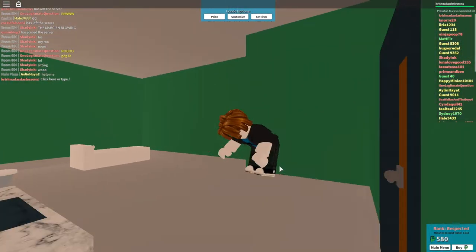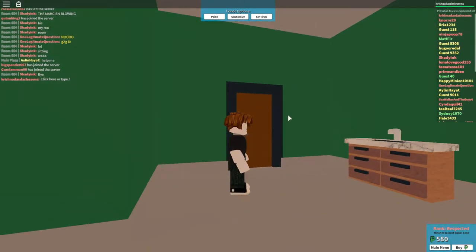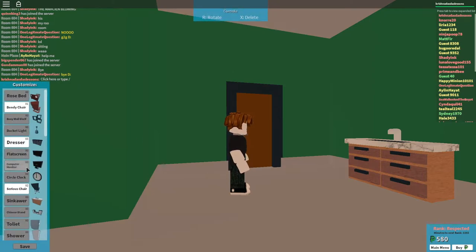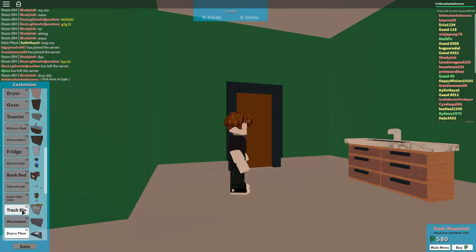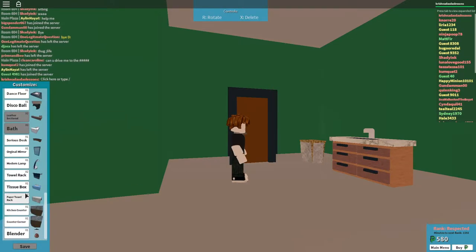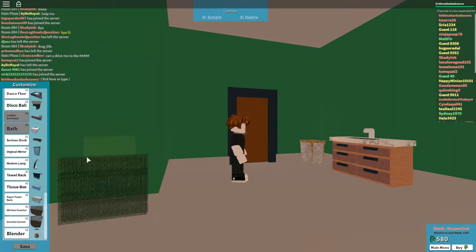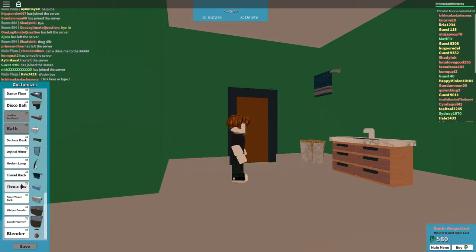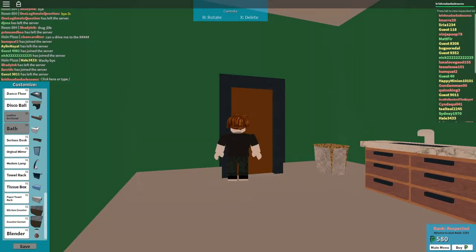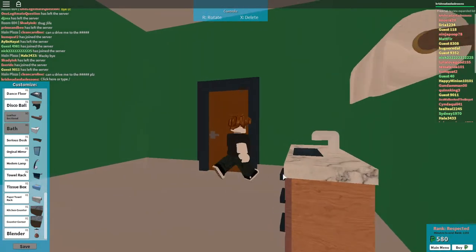As you can see, this is my bathroom — bathroom one. I need to put something, so I'm going to customize and just put a serious chair and a trash bin. Need to put that — that's necessary in a bathroom. I'm going to delete this and put that in the other bathroom, so that's the first bathroom done.